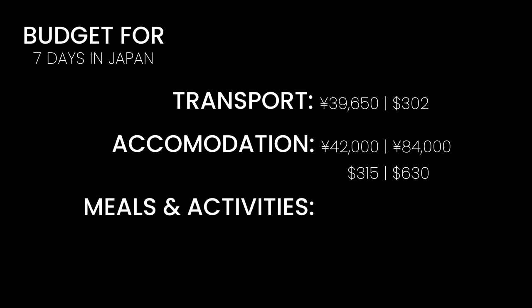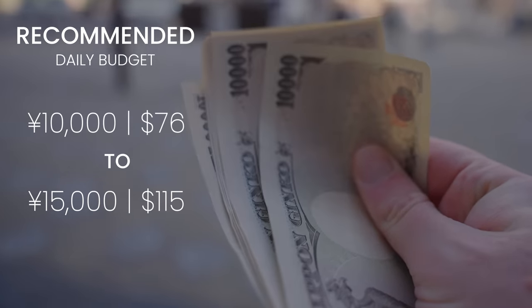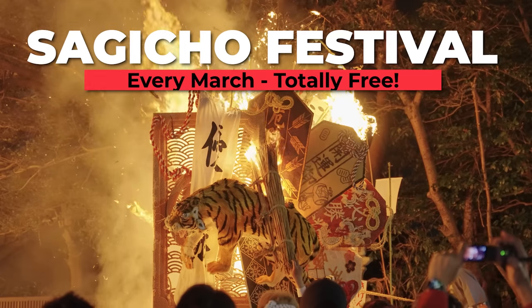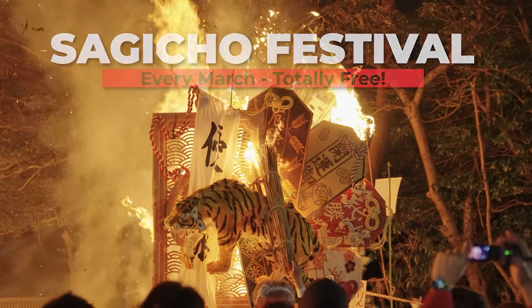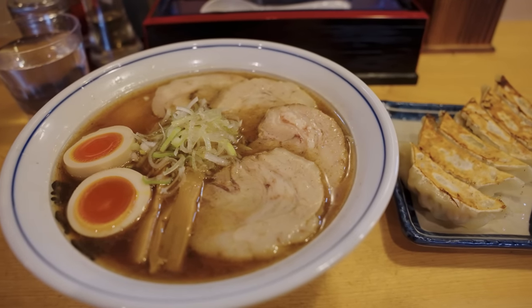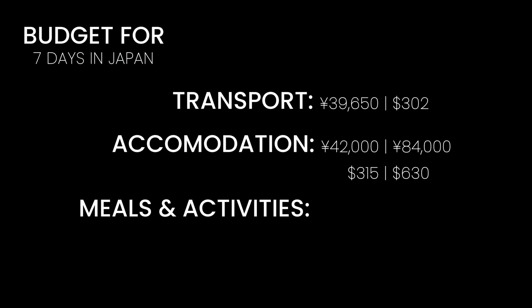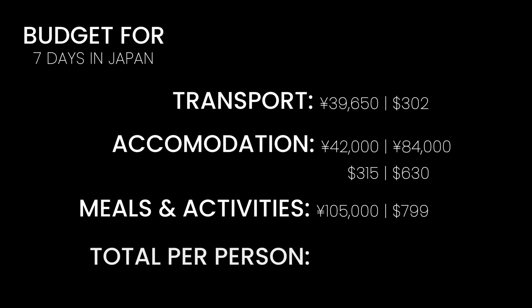To get the most out of your days, I would recommend budgeting around 10,000 to 15,000 yen per day for meals and activities, though you could save a lot by experiencing many of Japan's cheap or low-cost activities — a delicious bowl of ramen can cost as little as 800 yen, or 6 dollars. If you do spend 15,000 yen a day, that's 105,000 yen, or just under 800 dollars. This would bring the total expected cost of this whirlwind 7-day adventure to Japan to around 1,400 dollars on average, if you don't go too crazy.